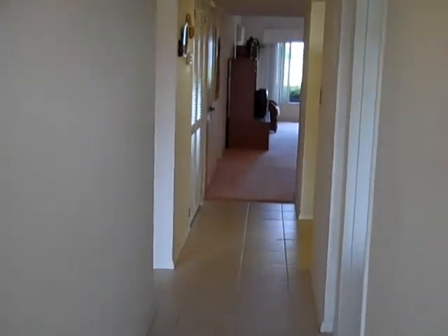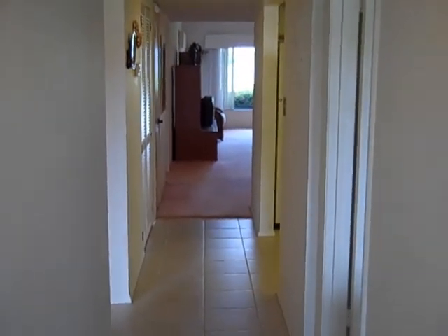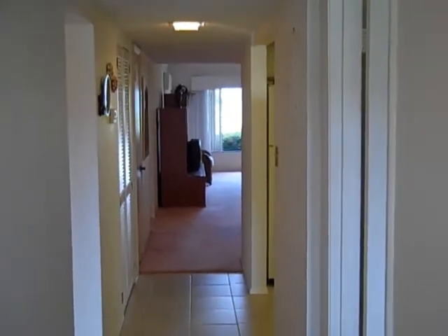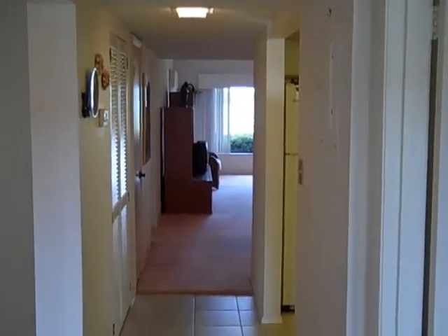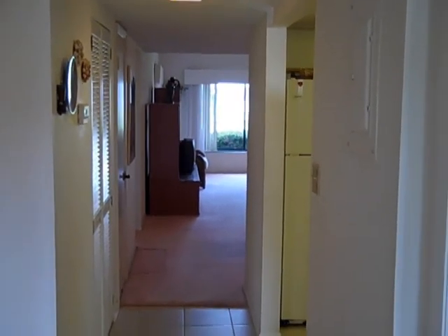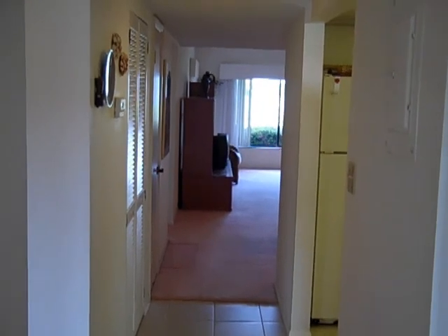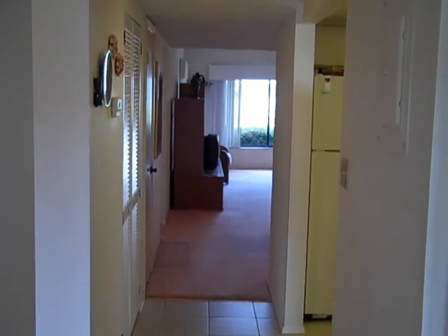Hi, this is Andy Barclay with RE-MAX Elite, and today we're visiting Unit 119 at 760 South Brevard in Cocoa Beach at a very nice community called River Lakes. The unit we're taking a look at today is a three-bedroom, two-bath unit that has some pretty amazing views of the river, which you'll see in just a moment.